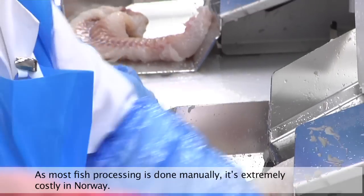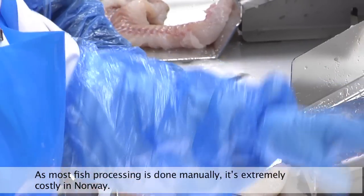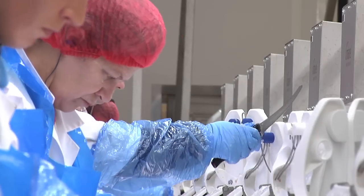This means that the production of fish, which is based on a lot of manual work, is very costly to do in Norway.